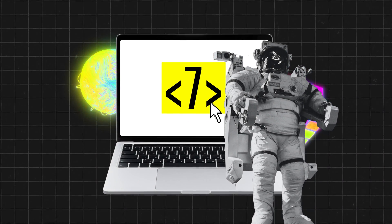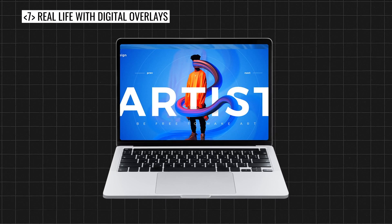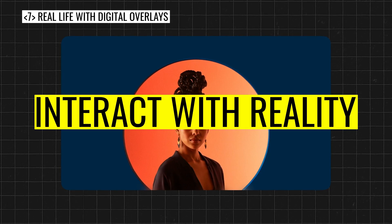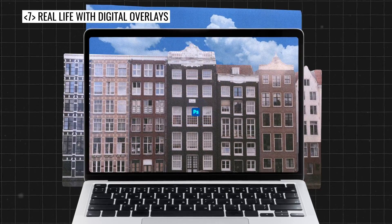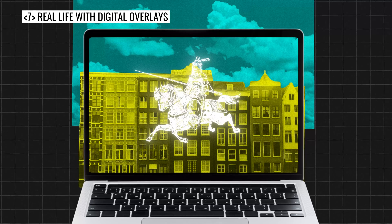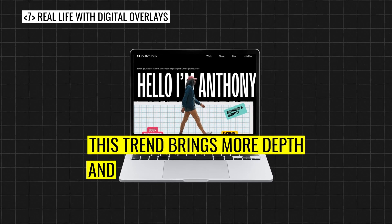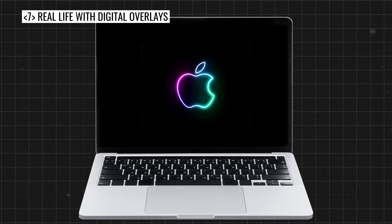The seventh web design trend is real life with digital overlays. This is where you add different types of text or even brush strokes to interact with reality in almost a mixed reality kind of image. With how easy it is to use Photoshop, cut out backgrounds, add custom illustrations, colors and gradients, or even typography, you can make the hero section of a website design look amazing. This trend brings more depth and dimension to web designs that would otherwise be flat or boring.